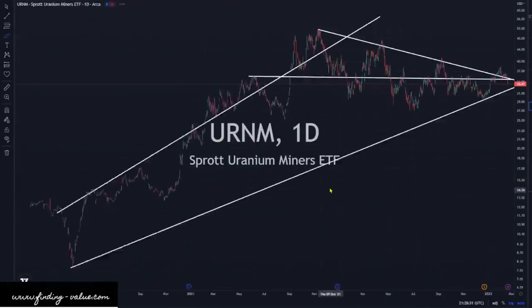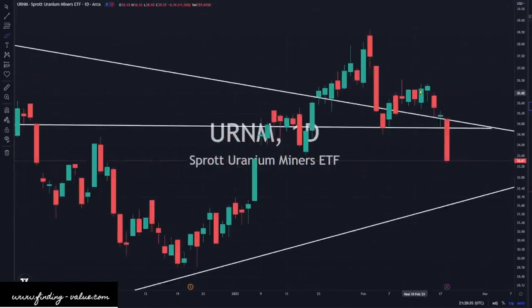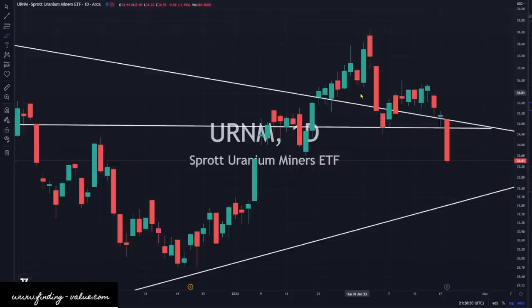Looking at URNM, this isn't faring as well. This is a continuation pattern in the middle for a further sell-off — we can obviously see that looking backwards. It's a flag pattern. We sold off and I think we could come back to this general vicinity. URNM is definitely getting short-term selling pressure and I do think we'll probably see a little bit more to the downside left in it.